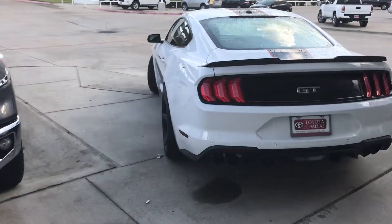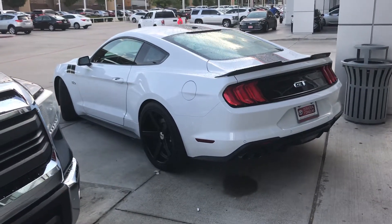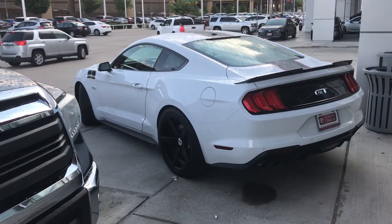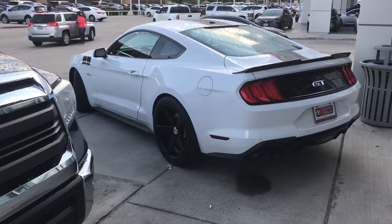Again, it's Bert Flores. Just wanted to let you know the car is here and it's available. Please let me know if you'd like to stop by and take a look at it. We do take all trades. Bert Flores, Toyota Dallas, 972-241-6655.